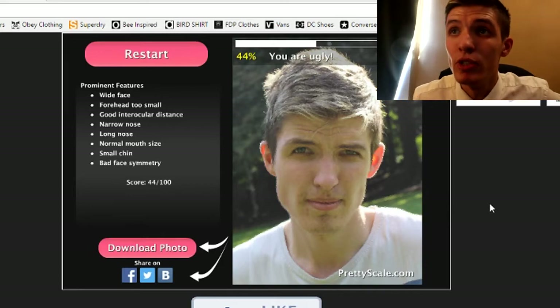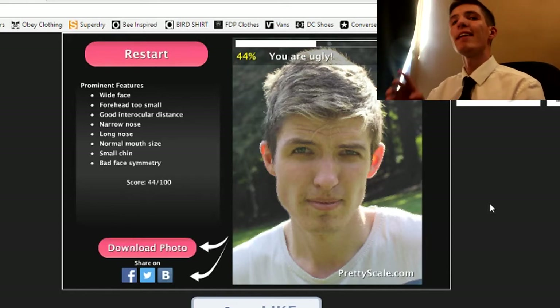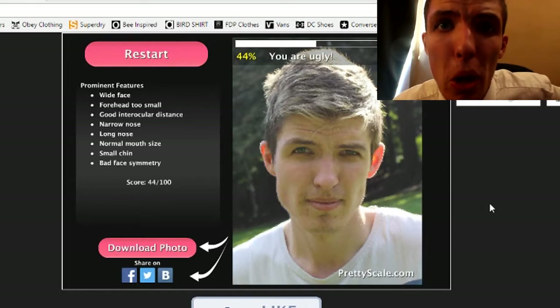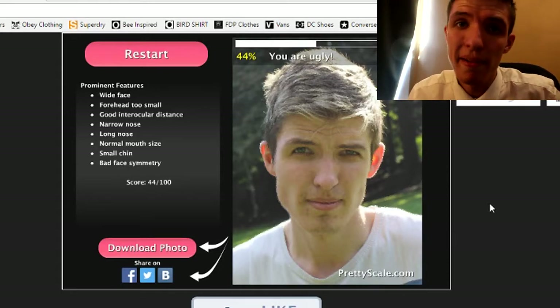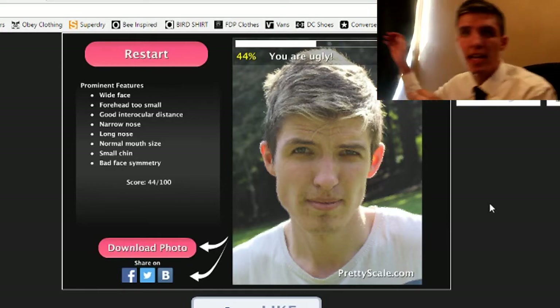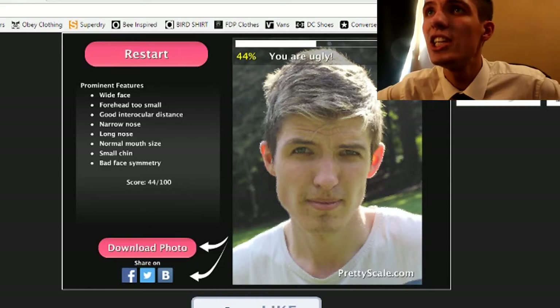I'm apparently a chick magnet — that's why I'm in a suit! I actually got told I look like someone from Peaky Blinders, which, I mean, I know what Peaky Blinders is, I've just never watched it. Someone outside keeps messing around and I'm constantly getting distracted.